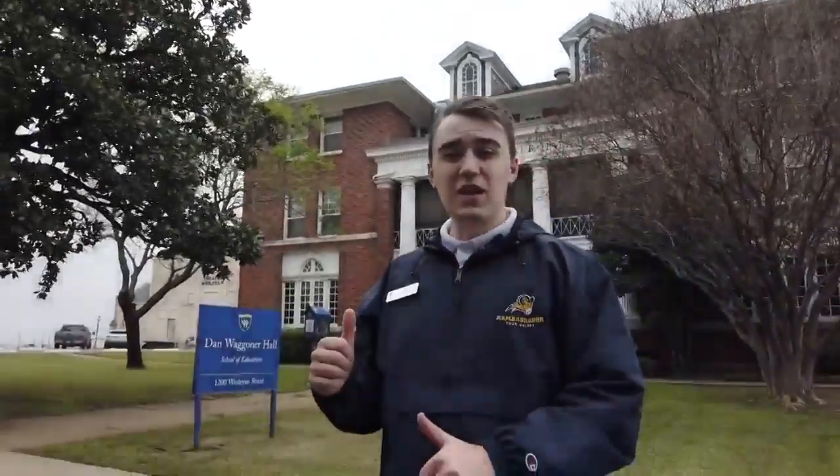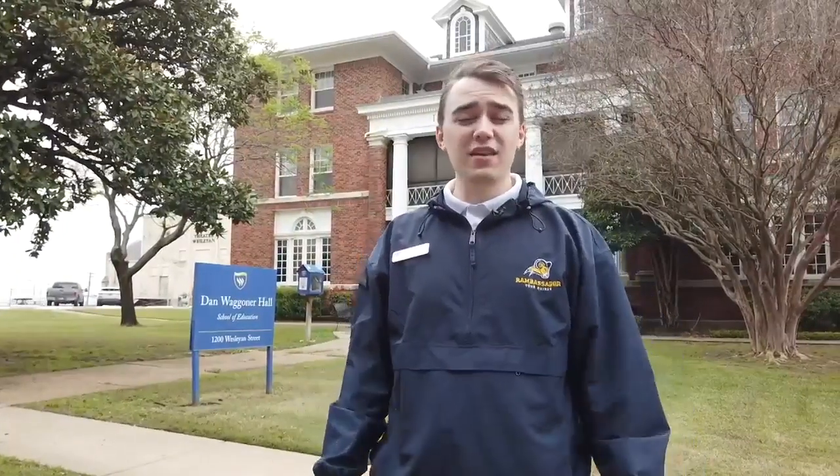Behind me is Dan Wagner Hall, which is officially the School of Education here at Texas Wesleyan. We offer a variety of majors for anyone interested in teaching, and this is also where the exercise science department is housed. The School of Education offers our co-teaching model, which ensures that you get the most experience teaching in front of a live classroom before you graduate.